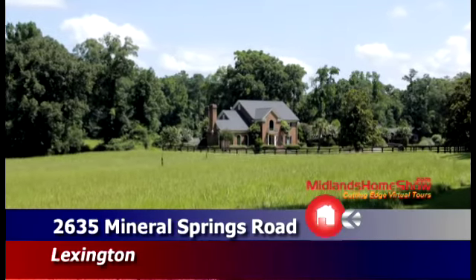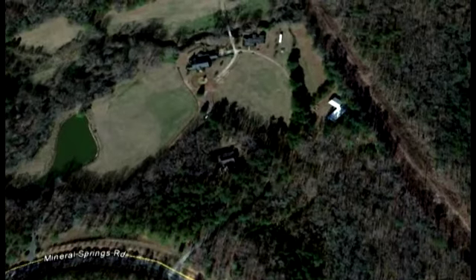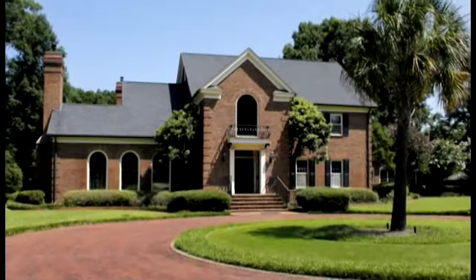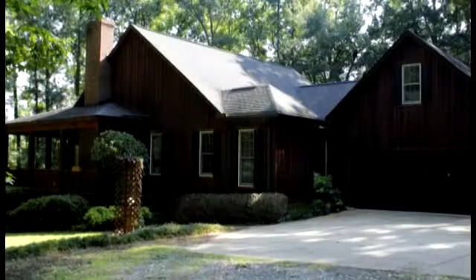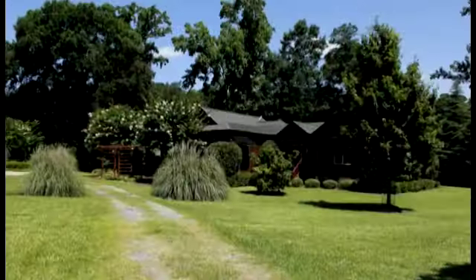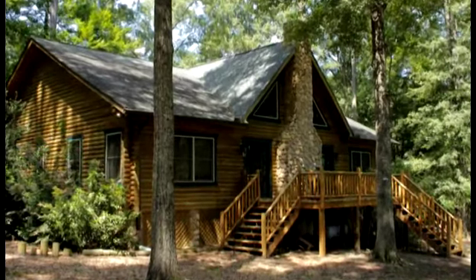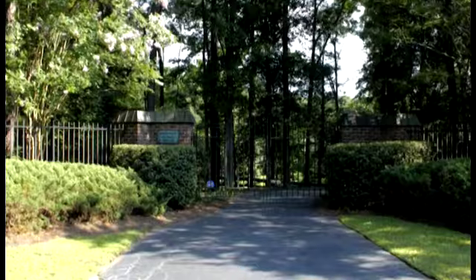This extraordinary, horse-friendly, 36.14-acre property in Lexington includes a private pond, 12-mile creek, and four houses including a stately brick house, a cedar home, a studio or guest home, and a log home. The gated entrance and private drive is nestled in the midst of beautiful hardwood trees.